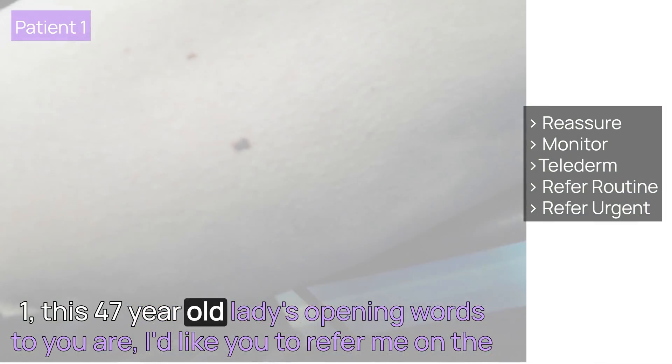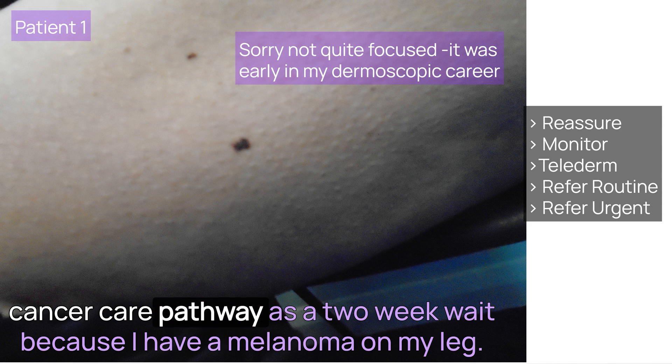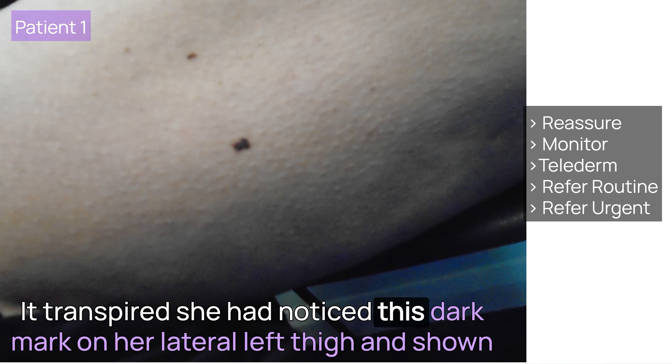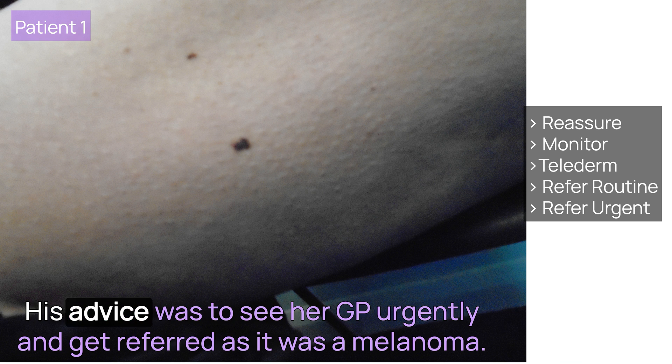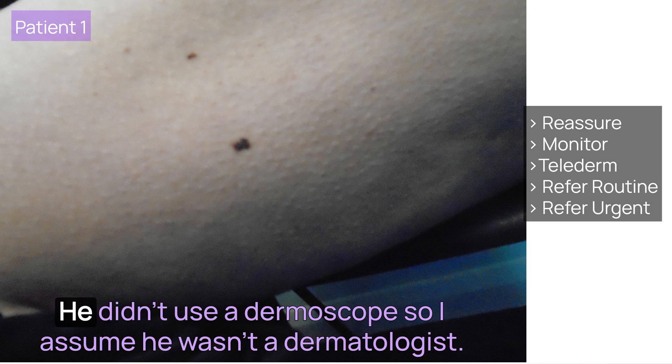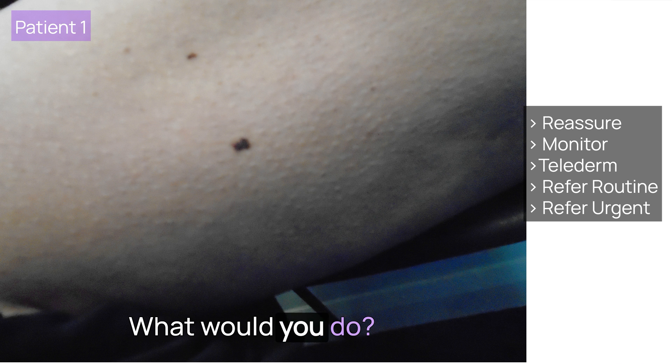Patient 1: this 47-year-old lady's opening words to you are, 'I'd like you to refer me on the cancer care pathway as a two-week wait because I have a melanoma on my leg.' She had noticed a dark mark on her lateral left thigh and shown it to a hospital consultant when attending for something else. His advice was to see her GP urgently and get referred as it was a melanoma — he didn't use a dermoscope. You observe it to be 3-4mm, slightly irregular, macular, and black with a slight red tinge around one edge. What would you do?